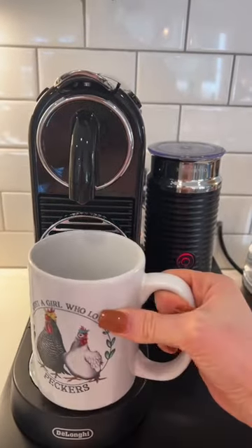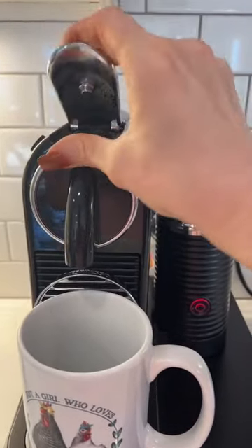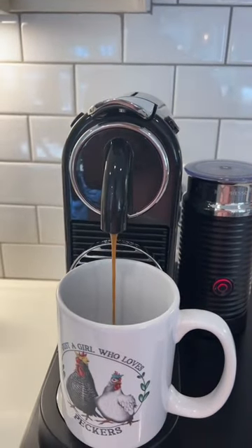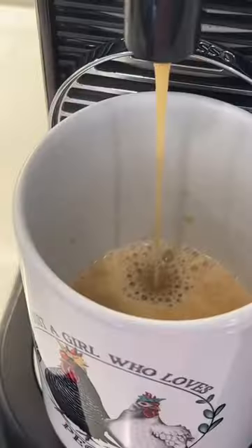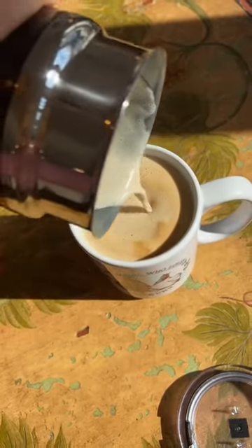And then of course, have to whip out my favorite mug, The Girl Who Loves Peckers. And I'm popping in these organic decaf espresso pods. This is a new brand I'm trying lately, and these coffee pods are so flavorful — I'm obsessed. And then I am pouring this up, and look at how great that looks, and we have ourselves a warm and happy coffee.